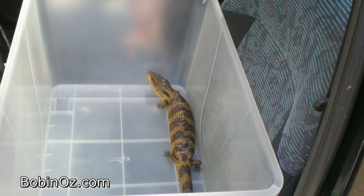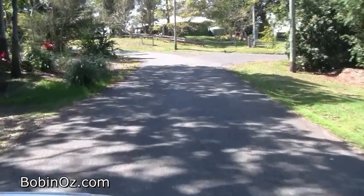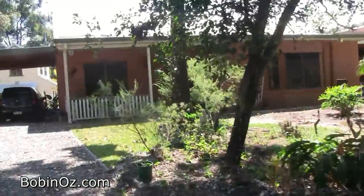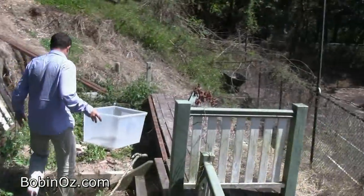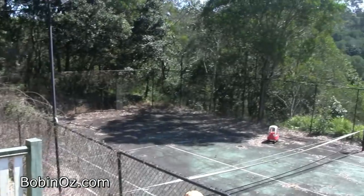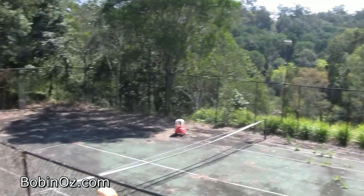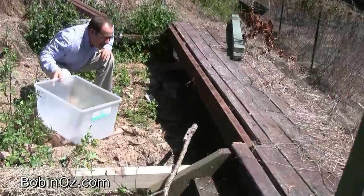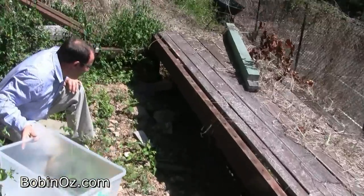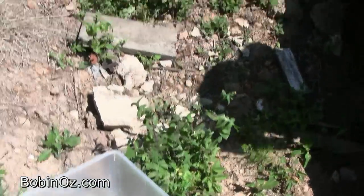I loaded the lizard into the car and off I went to Ben's house — and this is where we were going to relocate him — exactly the same place we relocated the last blue-tongued lizard.